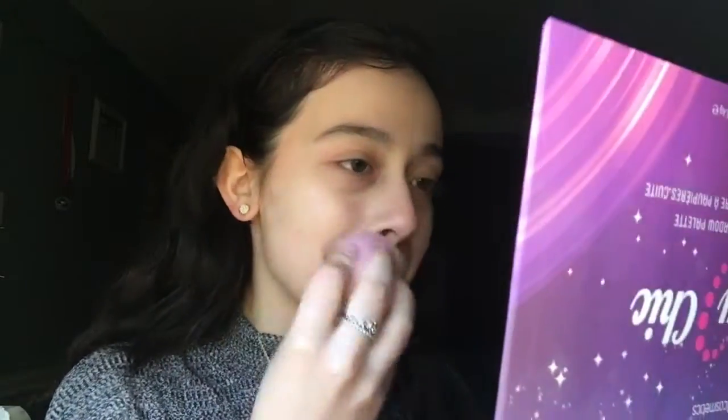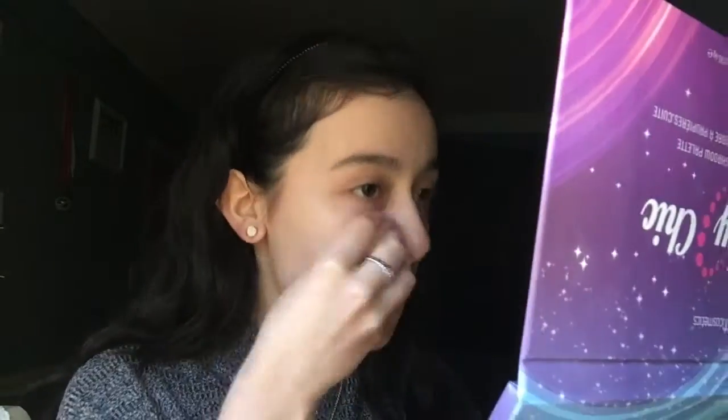So I'm going to start with the e.l.f. BB Cream in the shade Fair. I'm just going to pump some of this on my hand and then take my beauty blender that I got on Amazon, because girl is way too poor to be able to afford the actual one. So I'm just going to take this and apply it all over my face.